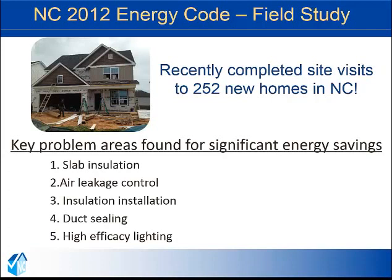Our Appalachian State team recently completed a field study in which we visited 252 new homes in North Carolina. The goal of the field study was to increase energy code compliance through education. What we found in the field is that the intent of the provisions of the energy code are well understood, but often the installation is not carried out 100%. We identified five key areas for improvement that will save the most energy: slab insulation, air leakage control, insulation installation, duct sealing, and high efficacy lighting.